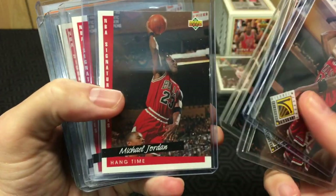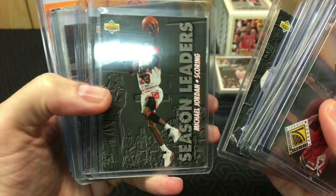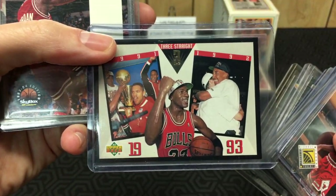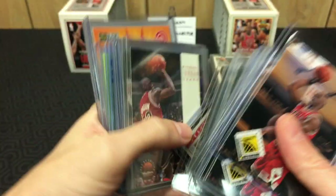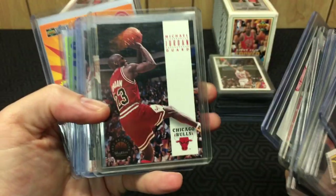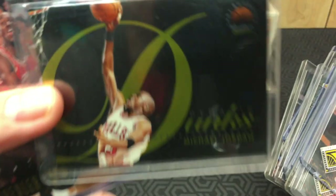Jordan Jordan Jordan — hang time, season leaders scoring. Then I'd never seen this card before; it's an insert, I guess that's probably why — but kind of cool. Then you got your regular '93-'94 Skybox and Dynamic Dunks.